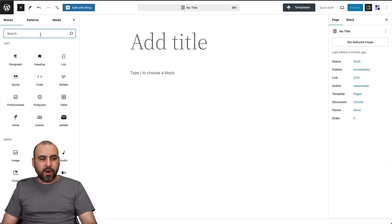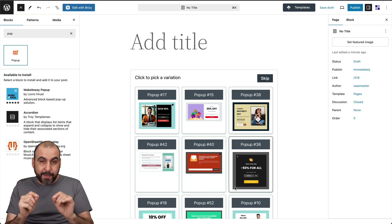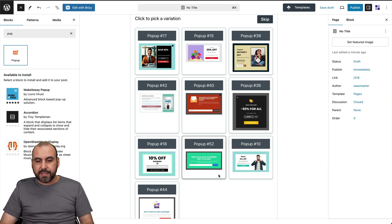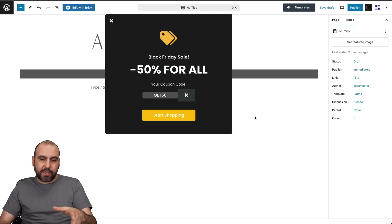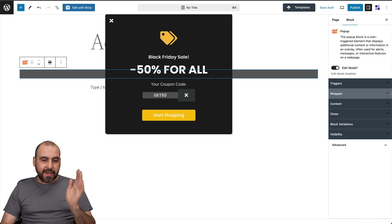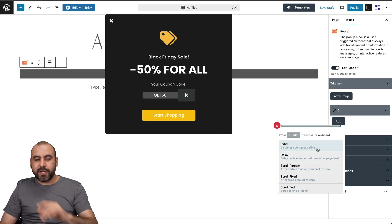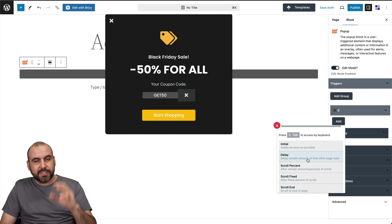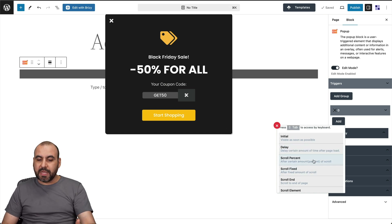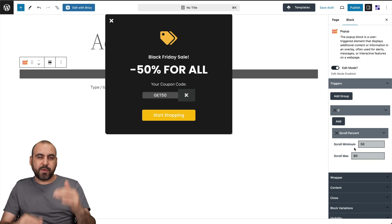There's also a popup block you can add to any page or post. You select from popup templates, insert one, and I recommend turning it on only after you finish editing since it jumps up on the page. On the right you have trigger settings — you can add an 'initial' trigger, a delay trigger so it doesn't pop up immediately, or a scroll percentage trigger. For example, setting a scroll percentage of 50 means it pops up once the user scrolls 50% down the page.